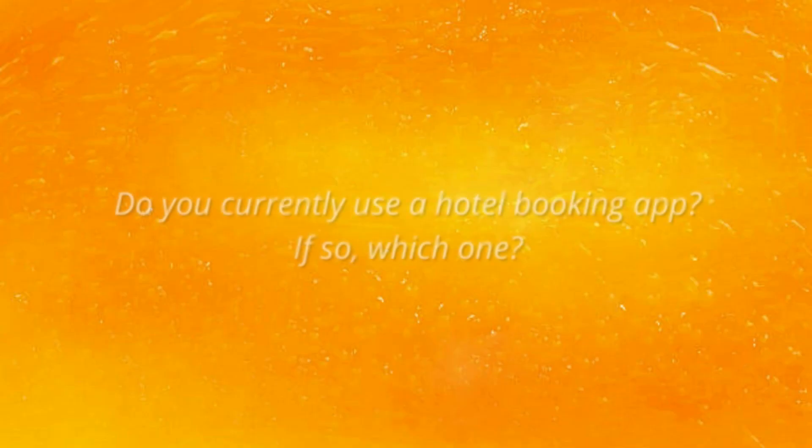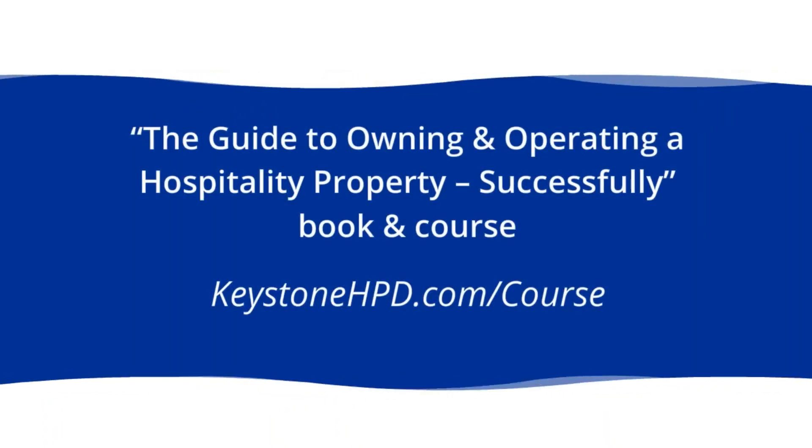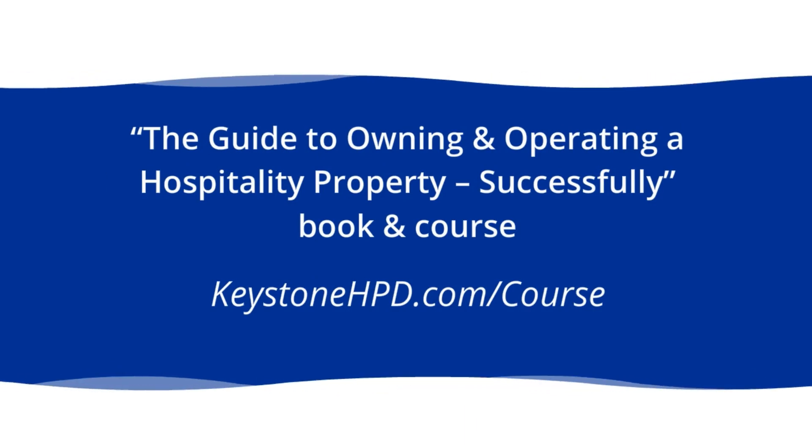Do you currently use a hotel booking app? If so, which one? Let me know in the comments. We cover more on all aspects of operating a hospitality property in the Guide to Owning and Operating a Hospitality Property Successfully course. You can find more information at keystonehpd.com/course.